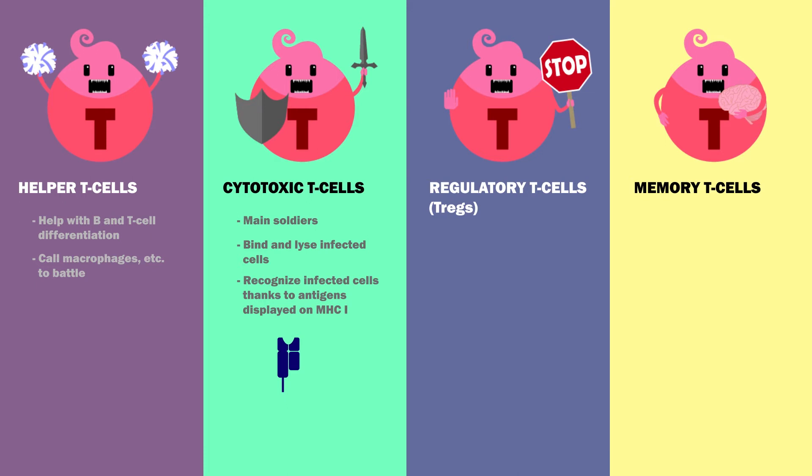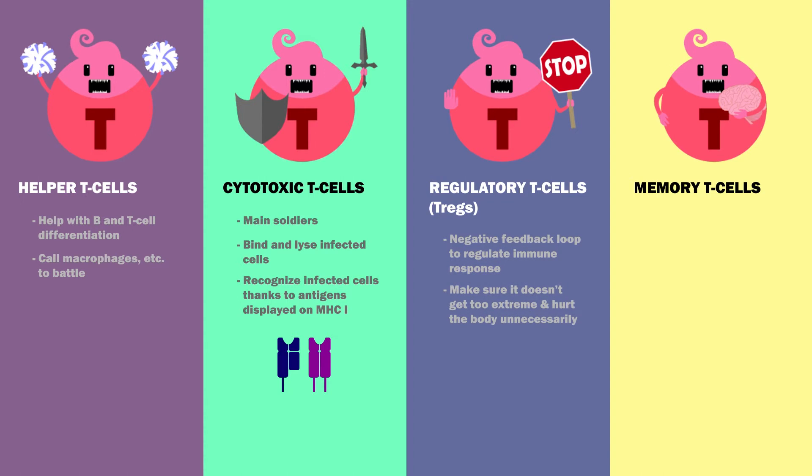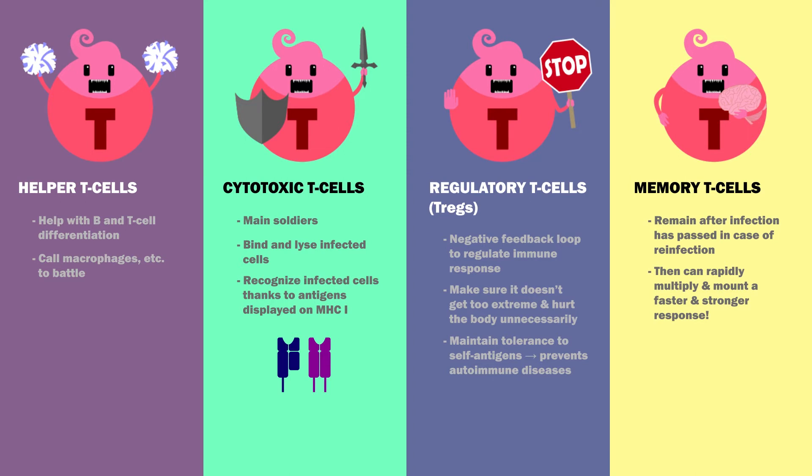All nucleated cells have MHC class 1 molecules that can display antigens upon infection, while only antigen-presenting cells also have MHC class 2 molecules. TREGs use a negative feedback loop to regulate the immune response, making sure it doesn't get too extreme and hurt the body unnecessarily. Importantly, they maintain tolerance to self-antigens, preventing autoimmune diseases. Memory T-cells remain after the infection has passed in case of reinfection, at which point they can rapidly multiply and mount a faster and stronger immune response.